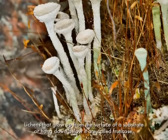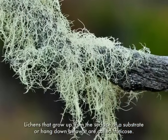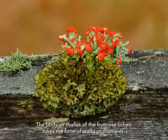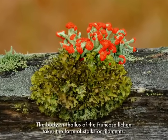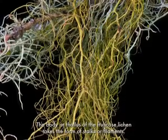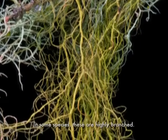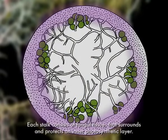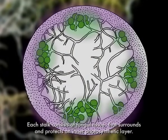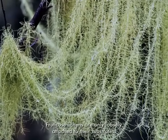Lichens that grow up from the surface of a substrate, or hang down below it, are called fruticose. The body or thallus of the fruticose lichen takes the form of stalks or filaments. In some species, these are highly branched. Each stalk consists of fungal tissue that surrounds and protects an inner photosynthetic layer. Fruticose lichens are only loosely attached to their substrates.